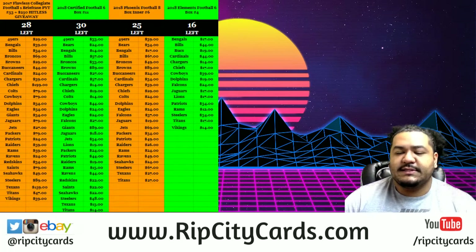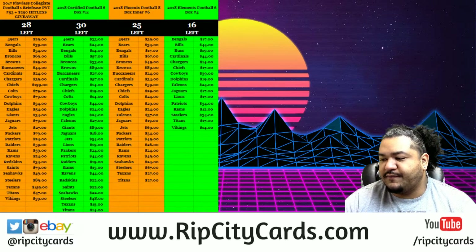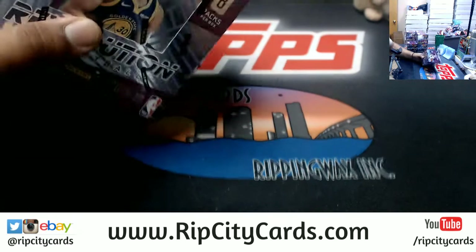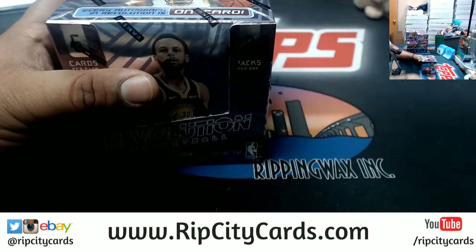It is 1819 Revolution Basketball time and 8-box inner case break number 4. Now if you saw the last one, the case hit came out of number 3 — I believe it was Marvin Bagley, Galactic. Either way, the Galactic came out of number 3 and the case hits are 1 per master case, not per inner case. This is an inner case so let's see how it goes.